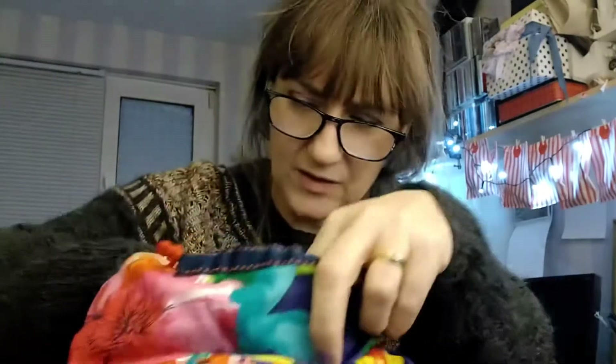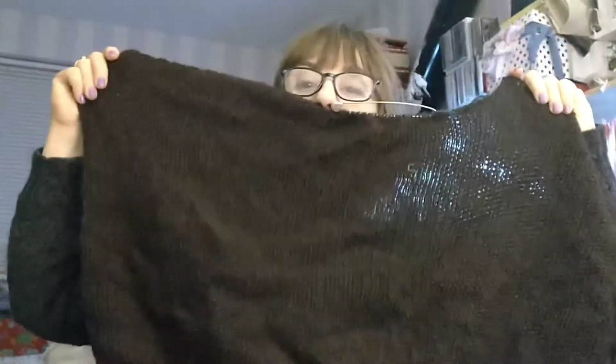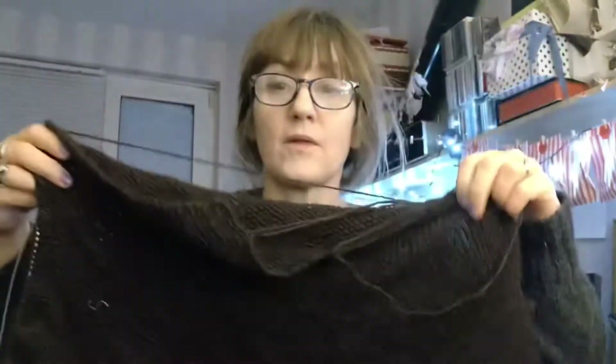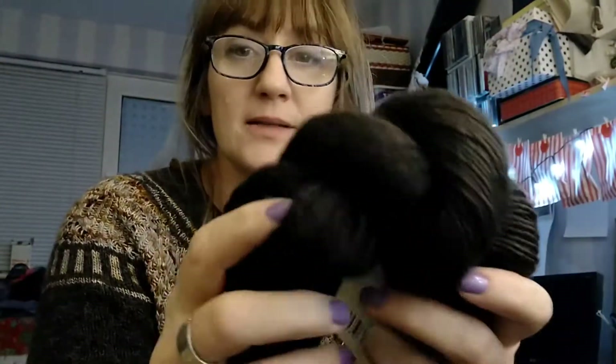That's not the ball band for that one. I have quite a lot done — it looks like a complete back. Oh, it's so soft! It's not on needles, is it? I've only done a couple of pockets, so there's no point in showing you them.